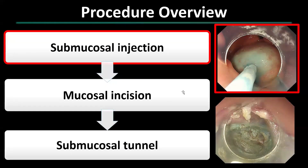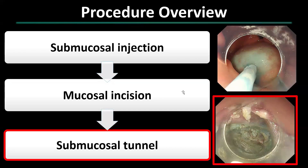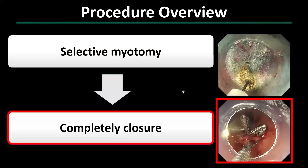G-POEM starts with the injection of saline containing indigo carmine. Following this, a mucosal incision is made approximately four to six centimeters proximal to the pylorus along the greater curvature. Subsequently, a submucosal tunnel is created to access the pylorus, following which we perform selective myotomy on the pyloric circular muscle. Finally, the entire site is fully closed with hemostatic clips.